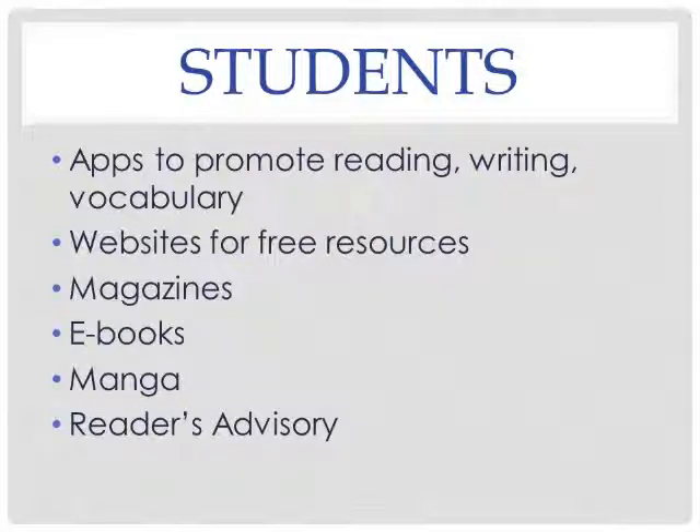For students, we have a variety of apps we can recommend for reading, writing, and vocabulary, as well as websites where free resources will be available. Through the library, you can check out or read in some of our comfy lounge chairs — magazines, ebooks, and manga.